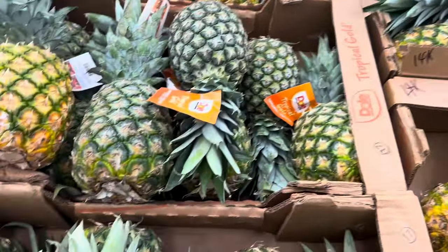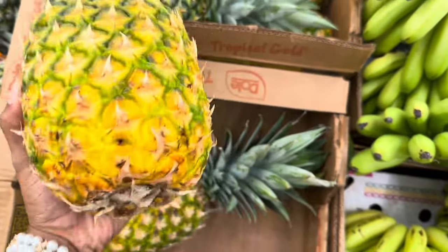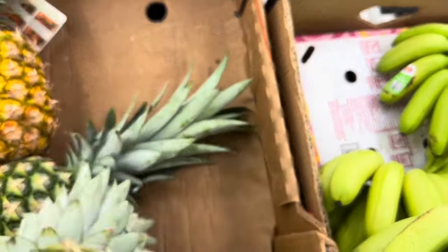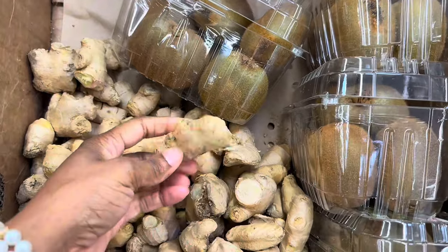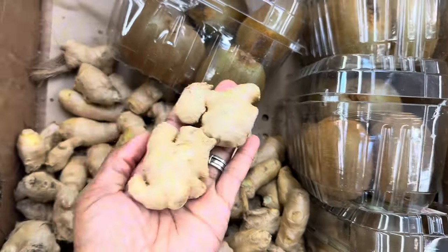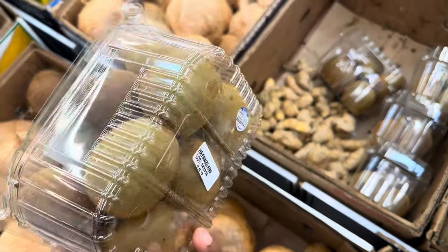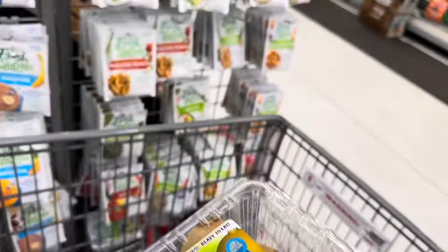Pineapples are $2.28. We want one that's not too ripe so it doesn't go bad fast. We're going to get this one right here. I'm also going to get a piece of ginger — they don't have much today but a couple small pieces will do. The kiwis are $6.98 for a pack — these aren't the really sweet ones we used to get from Costco, but we'll try them. Not on the list, but we're getting them!